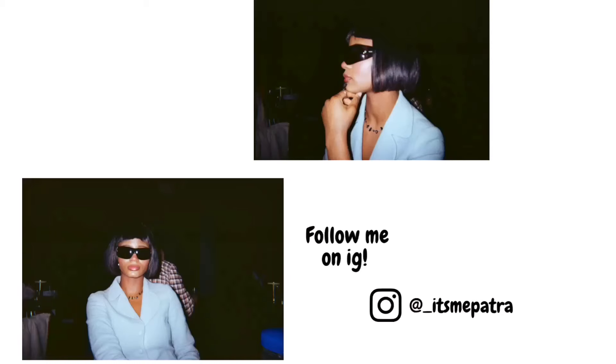And this brings me to the end of this video. If you enjoyed it, don't forget to like and subscribe and comment down below if you're going to try this hairstyle. If you liked it, I will see you in my next video. Bye!